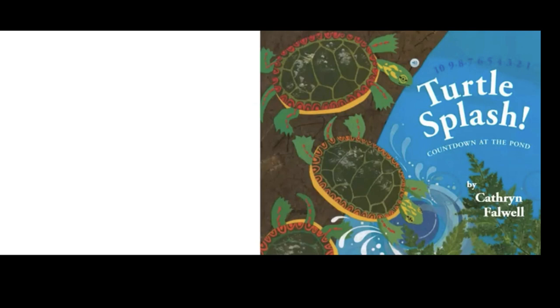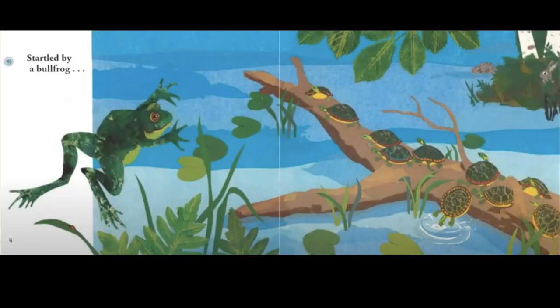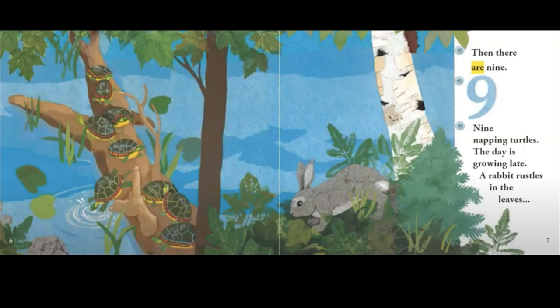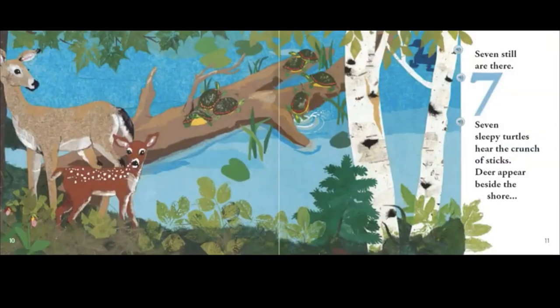All right, guys. This book is called Turtle Splash: Countdown at the Pond by Katherine Falwell. Ten timid turtles lounging in a line. Do you see them? One, two, three, four, five, six, seven, eight, nine, ten. Startled by a bullfrog — uh-oh — then there are nine. Nine napping turtles, the day is growing late. A rabbit rustles in the leaves.